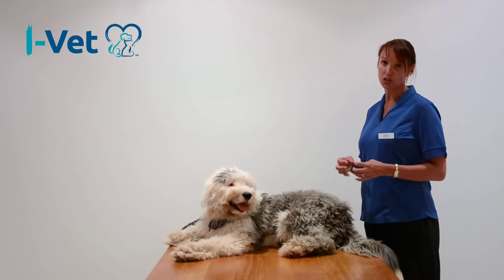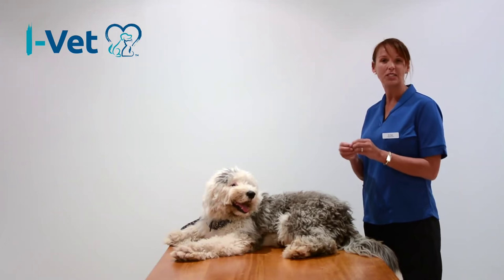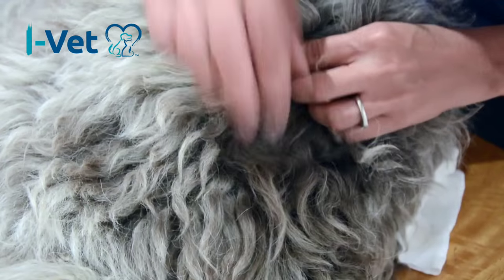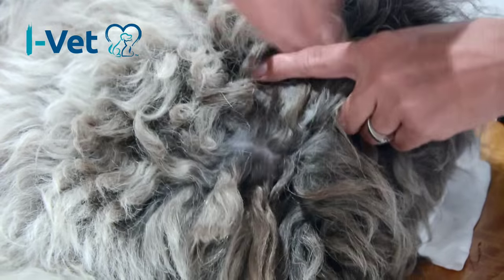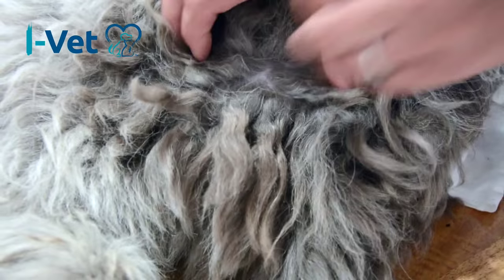Flea dirt can often be a little bit confused with real dirt because it's exactly what it looks like — it's actually chewed up bits of blood. Have a look around this back end. Flicking around, and in some dogs it can actually be really hard to see. But in Chelsea here, we can see she's got a small amount of dirt just at the tail base.